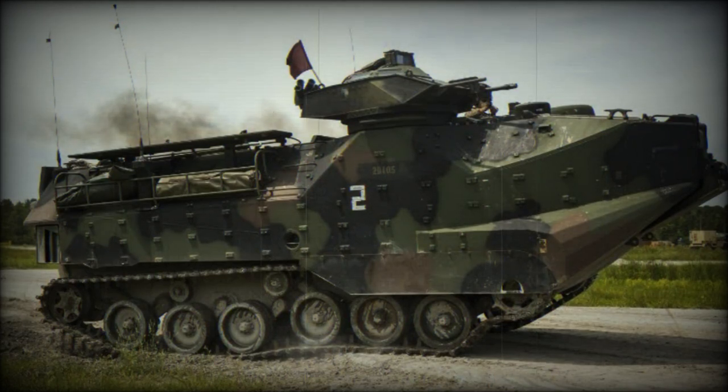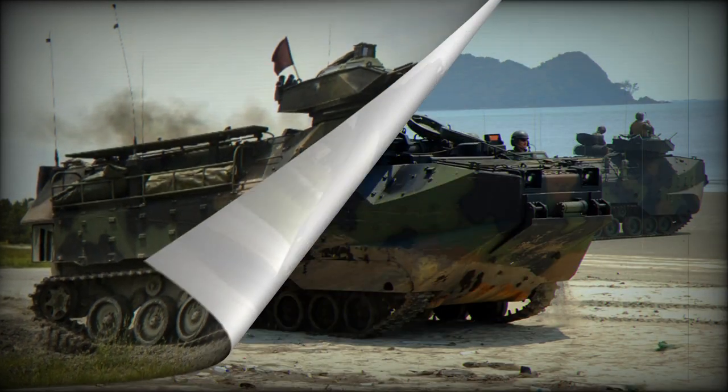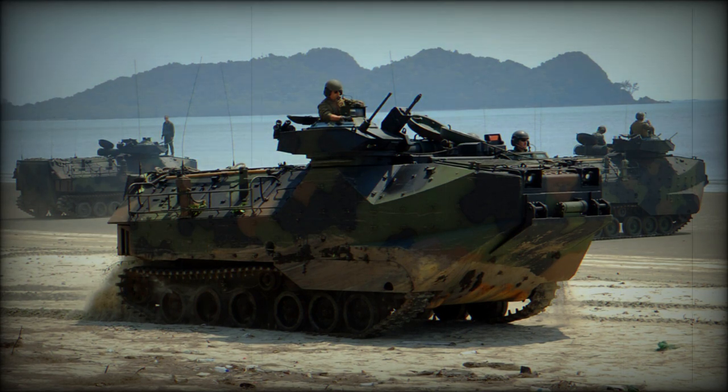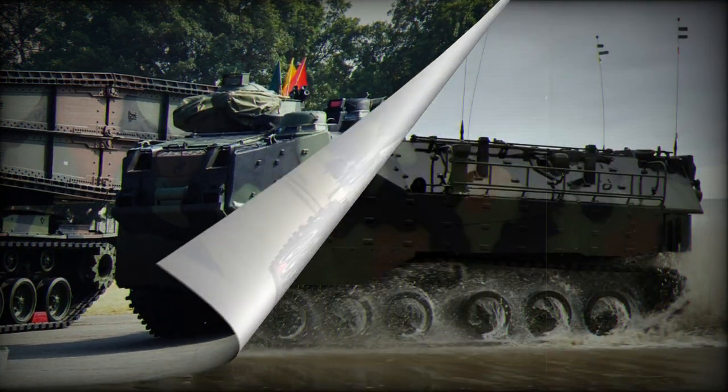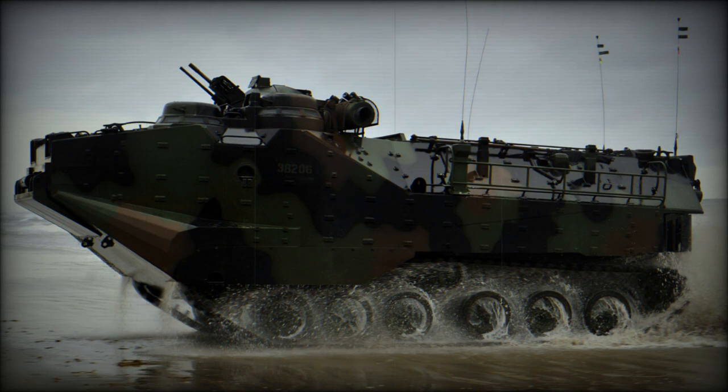The AAV-7 is a multipurpose amphibious combat transporter designed to meet the needs of the United States Marine Corps. This exceptional military transporter combines the ability to transport troops through water with high maneuverability and firepower on land. The AAV-7 has served successfully for many decades and is a key element of Marine Corps amphibious tactics. The AAV-7 was developed in the late 1960s as a replacement for outdated LVT transporter models.